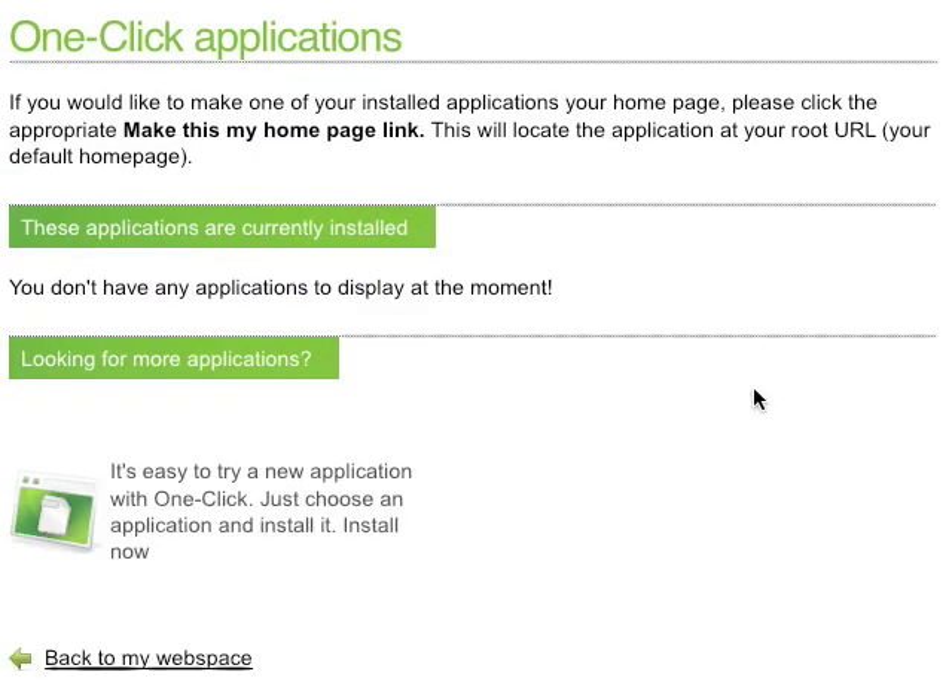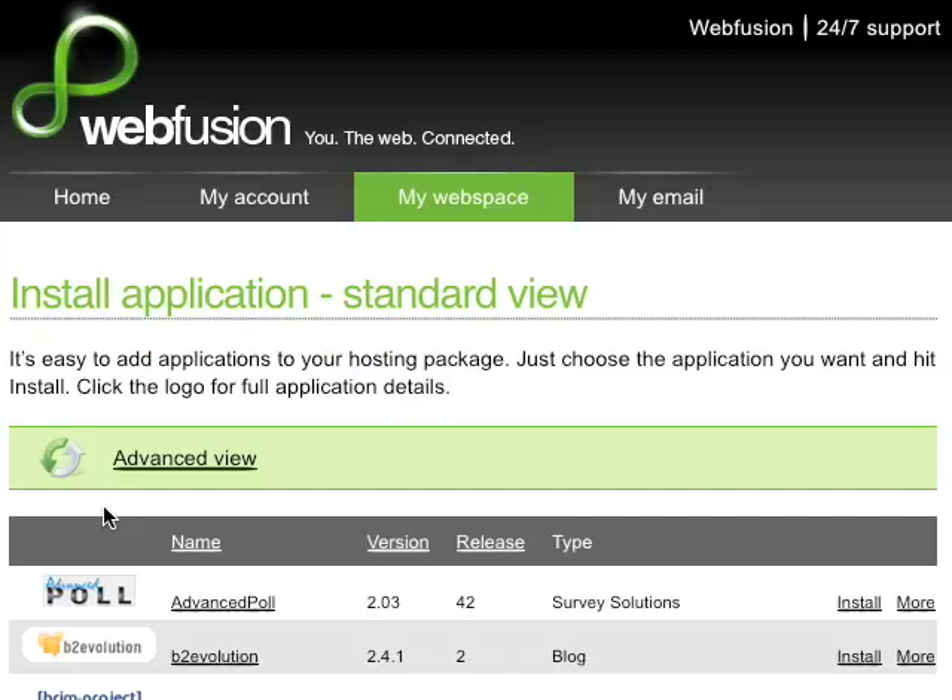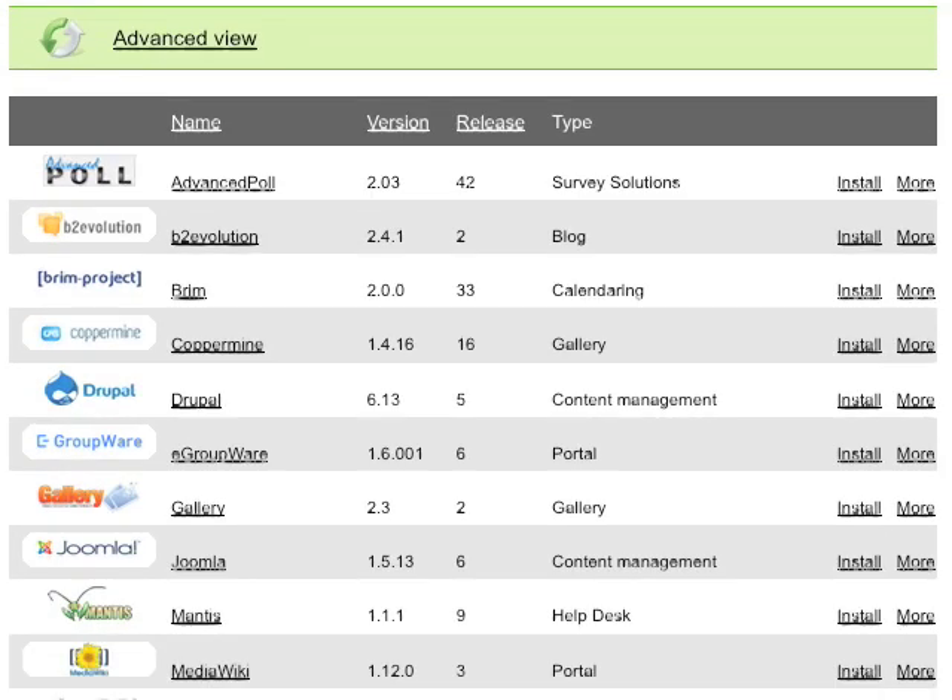Now all you have to do is simply select Install an Application. From here, you'll get a list of available applications. In this case, we'd like to install Joomla, so scroll down to Joomla and click Install.